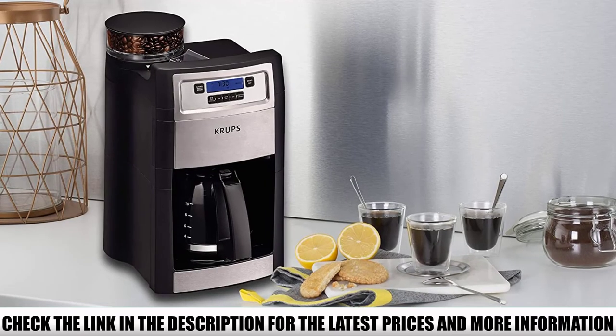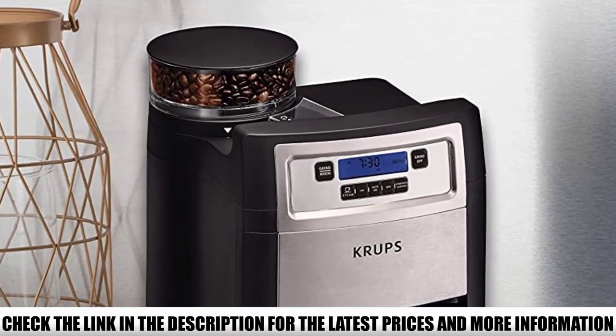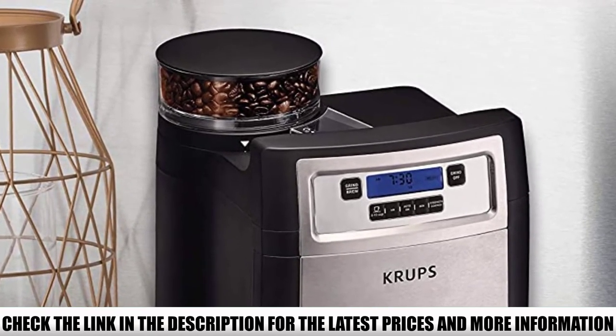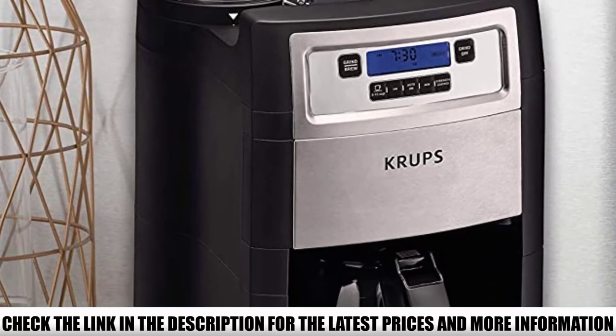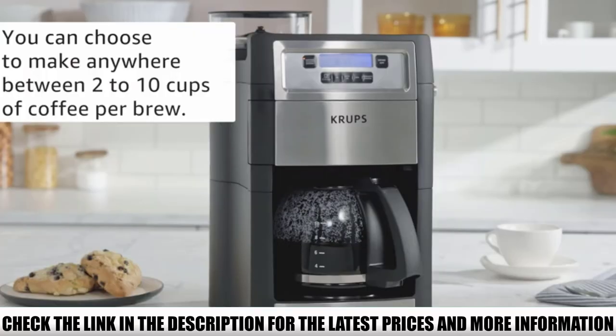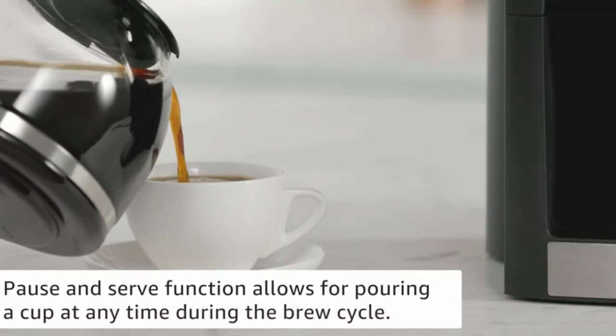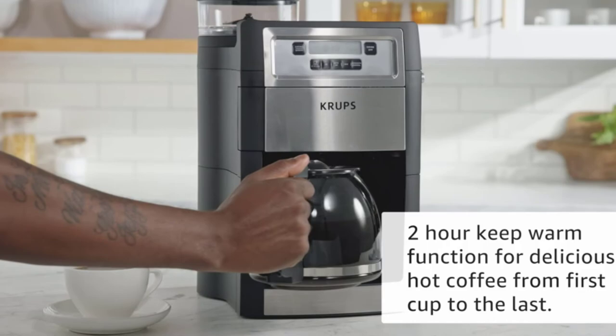What's really great about this coffee maker is that it's very simple to use. You can choose between 5 grind settings and 3 strength options, making it quite versatile. As for size, you can brew between 2 and 10 cups. It has a glass carafe and a hot plate, so your coffee can remain at the same temperature for up to 2 hours.